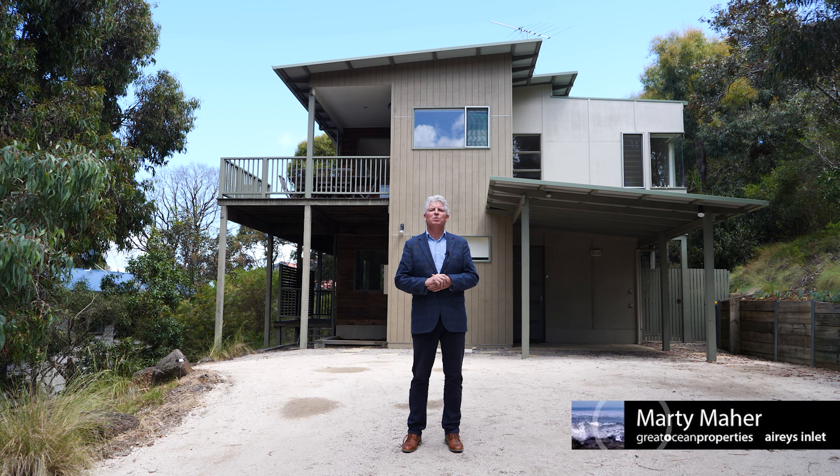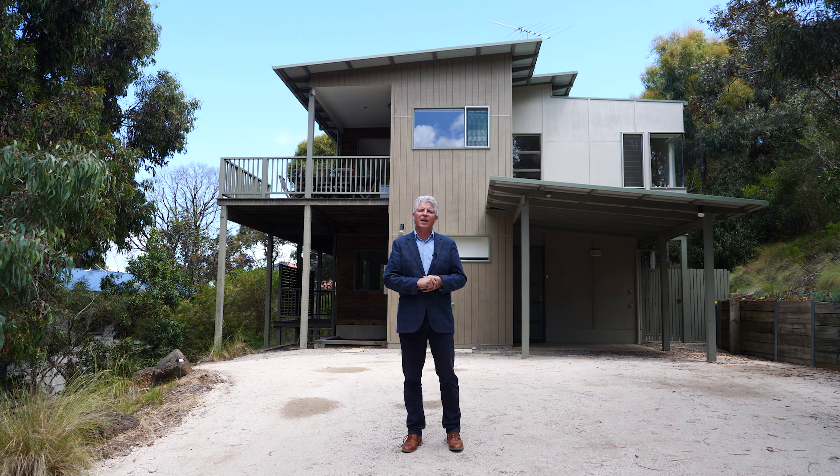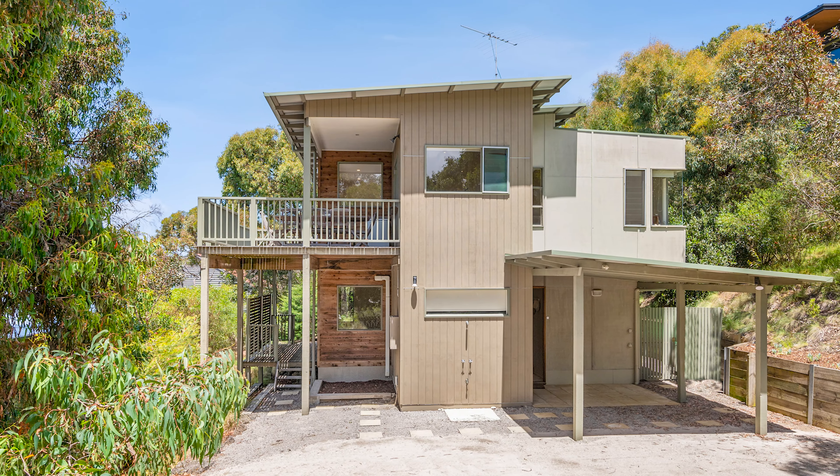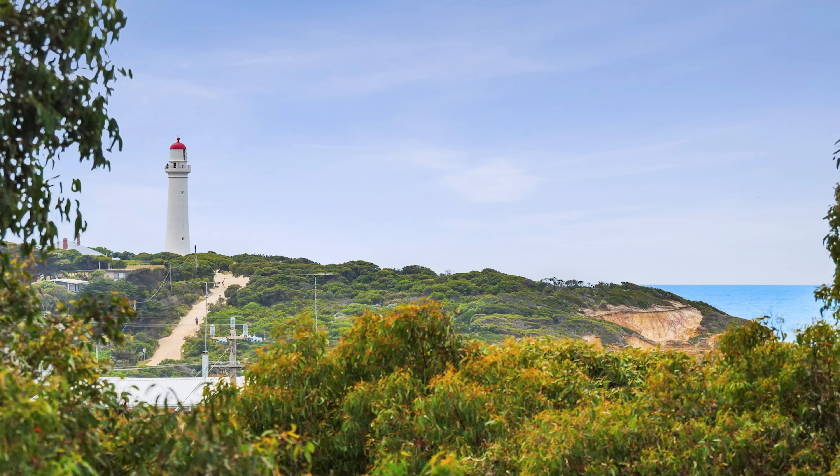Hello, my name is Marty Marr from Grotisham Properties. Welcome to 2 Kalbaroo Drive here in Fairhaven. This is almost the perfect beach house, designed by Mark Leeson, who's well known for his beach house designs.